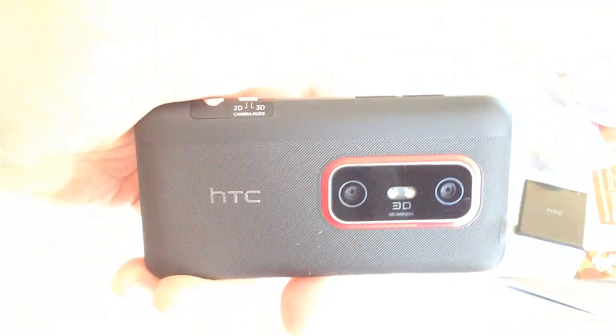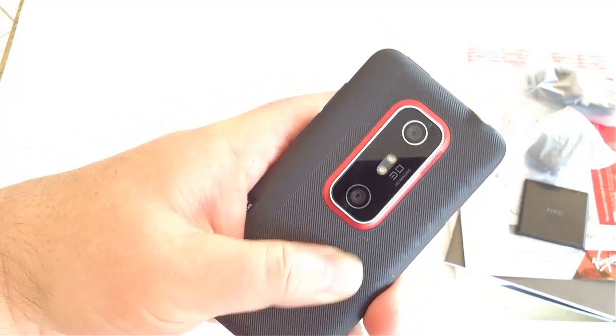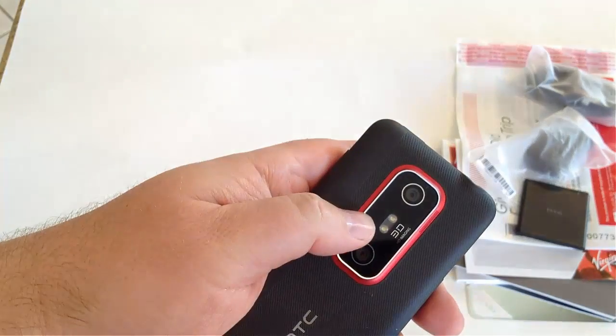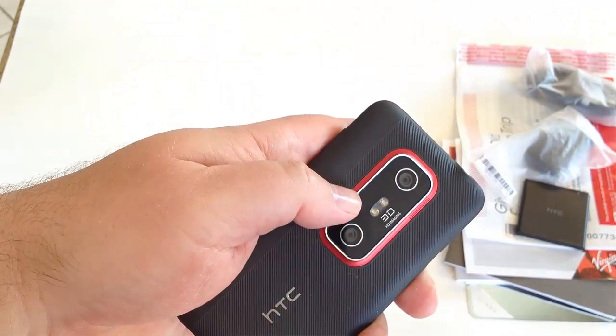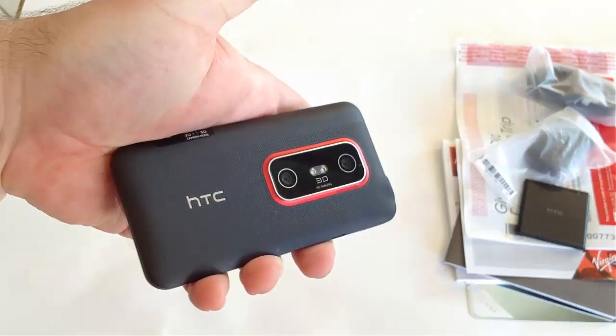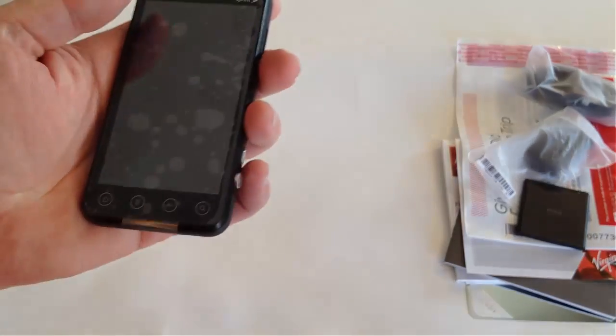You can see the HTC branding on the back — really nice looking. It's got a rubberized back that feels pretty good and comfortable for holding. There appear to be some flash elements in the middle. Since this has two cameras, I imagine this creates the 3D effect, though I haven't read the manual yet, which is usually how we do things.